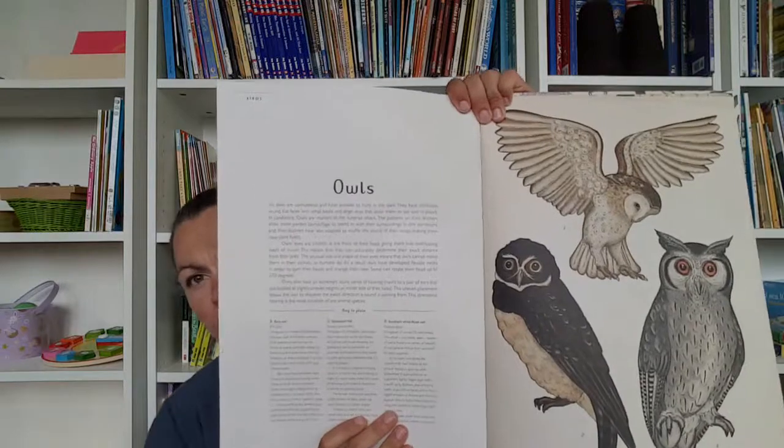And then also Animalium — this is a big, beautiful book. It doesn't have a nocturnal animal section either; it's divided by classes. It's got vertebrates and invertebrates, and the vertebrates are broken down into mammals, birds, and so on. Here's owls, which was one we studied. We read the page for the animal we were studying that week if it had that animal, and I usually used it as a display.